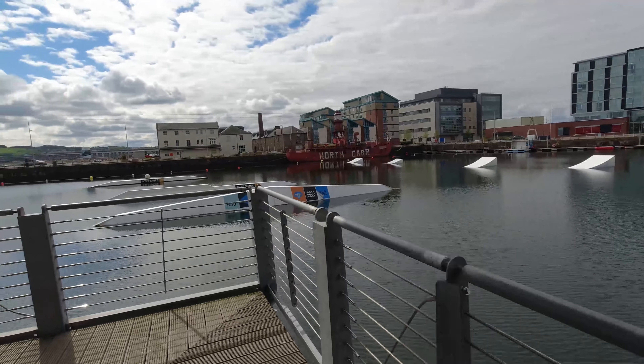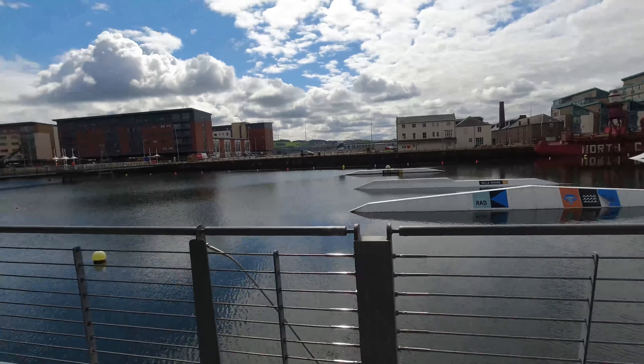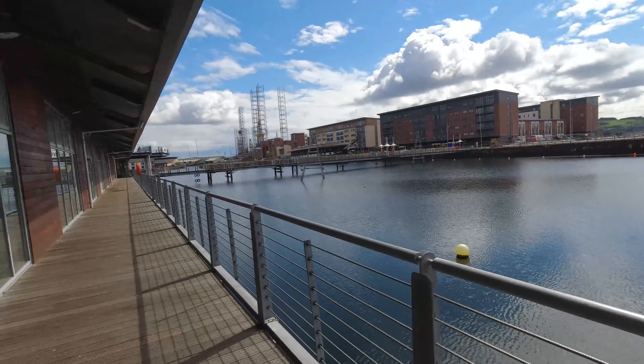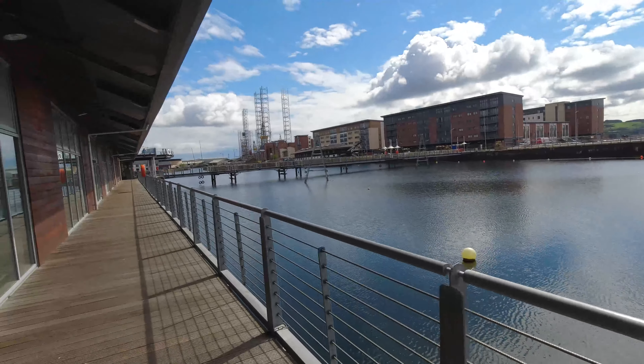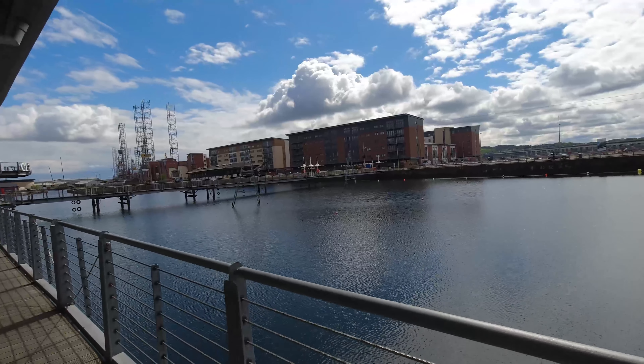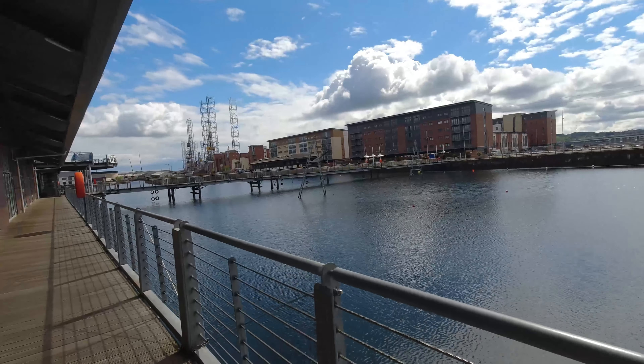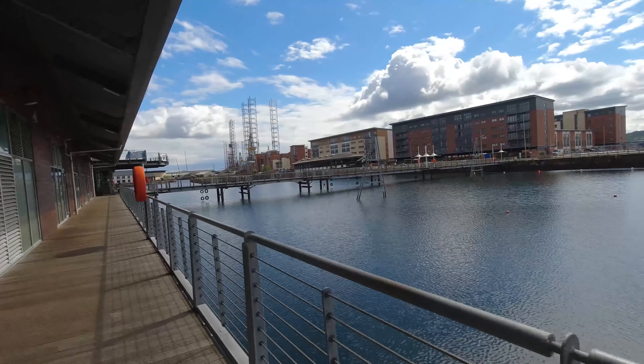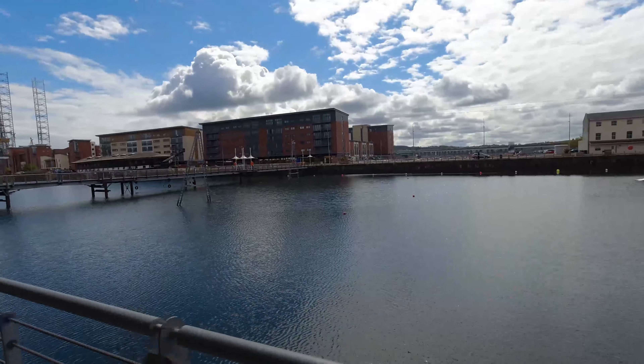It's not a bad day today. It was a little bit overcast earlier, but the sun is out now. In the distance there you can see some oil rigs. Dundee does do maintenance on oil rigs — I don't know all the ins and outs of it, but we always have a number of oil rigs down at the docks being worked on. And when you get up close with them they are pretty massive.